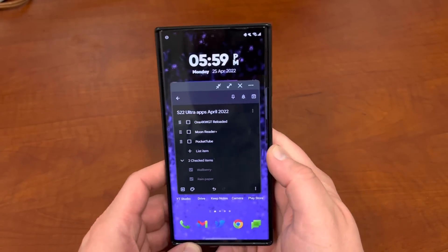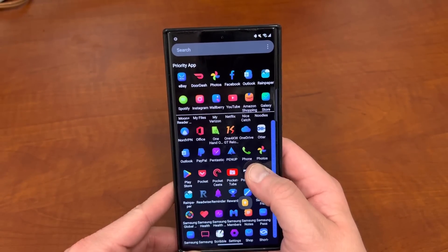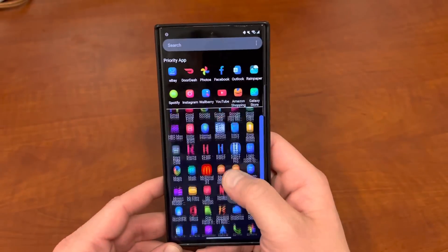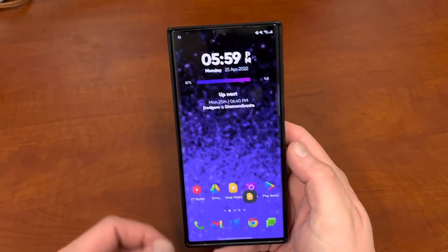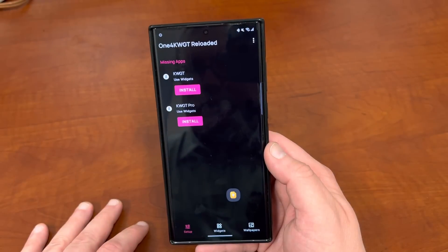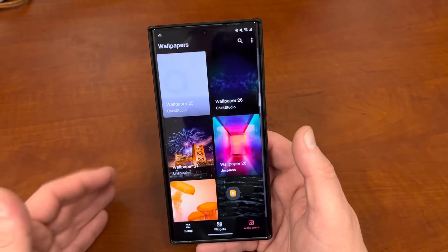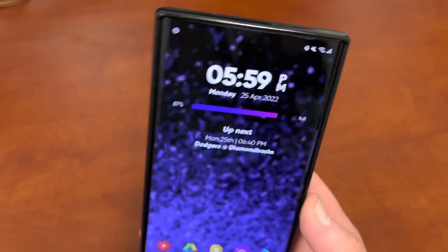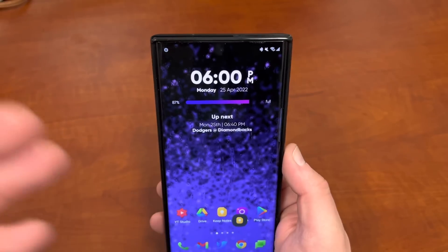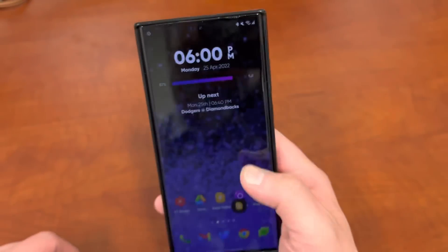The next thing is 1.4 KWGT Reloaded. This is actually where I get my beautiful widget on my home screen — everyone's always asking about where that widget comes from. It is a KWGT widget, so you do need KWGT and KWGT Pro key, but this is the actual widget pack. This is actually the same company that makes Vera Icon Pack, which is the icon pack I use. You can go through and see some of these widgets — they also have some nice wallpapers, but the most important thing is they have the widget I use all the time on the home screen. This is definitely my favorite widget I've ever used on an Android device.